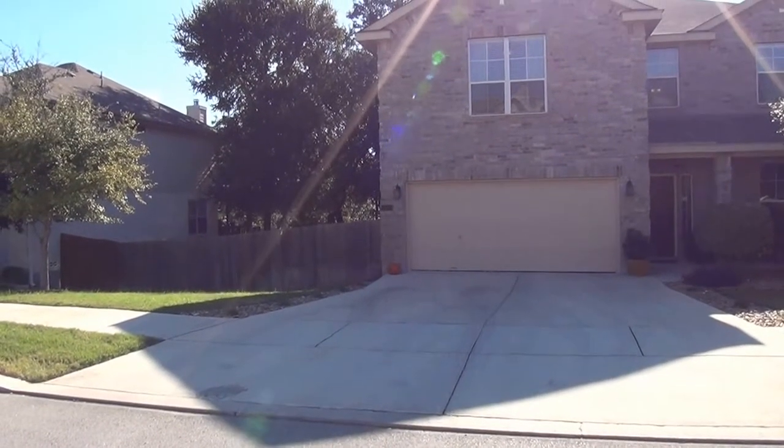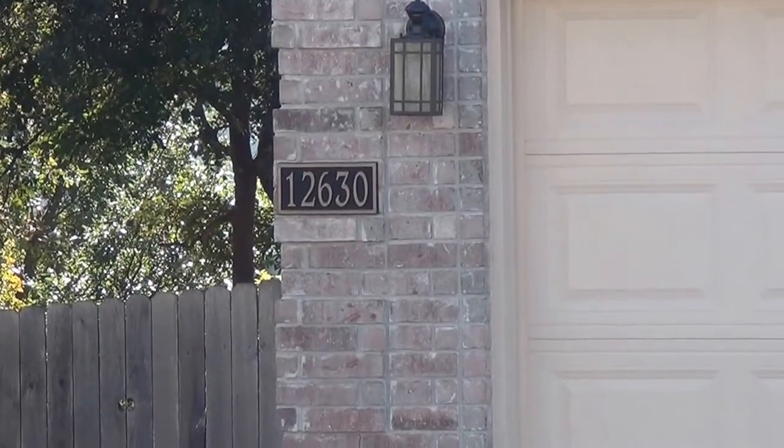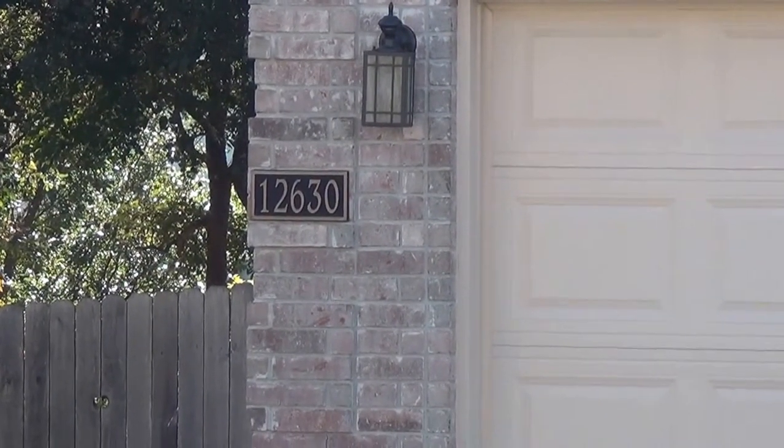All right, thank you for tuning in. This is Patrick with Liberty Property Management. My number is 210-663-6514.